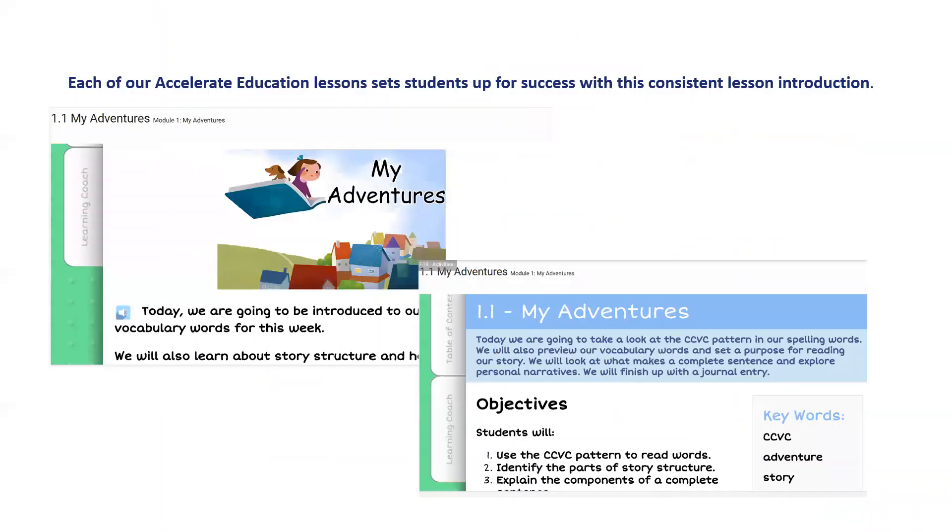Each and every lesson will begin with stating objectives and clear goals for your students and teachers.